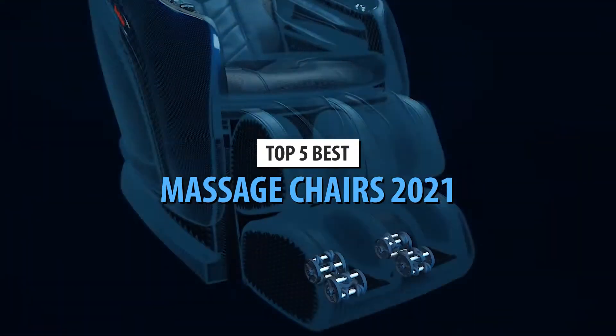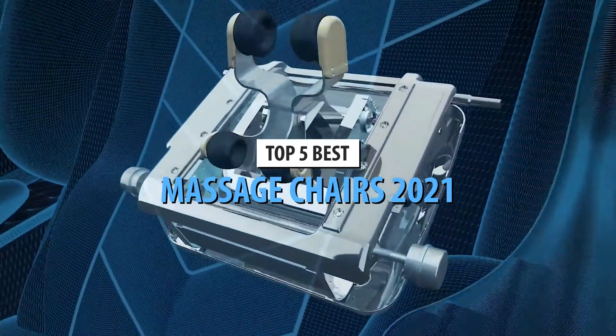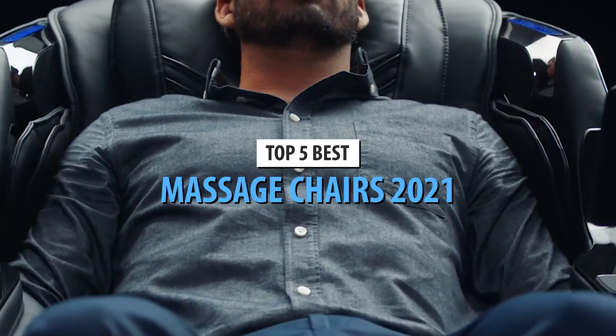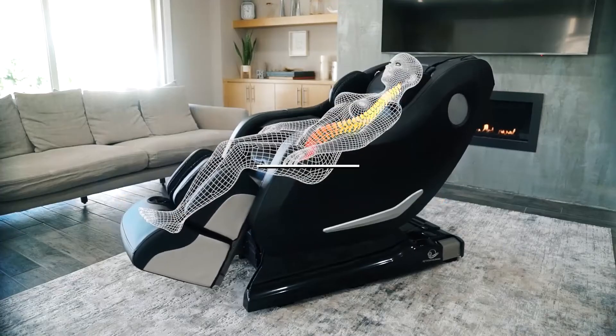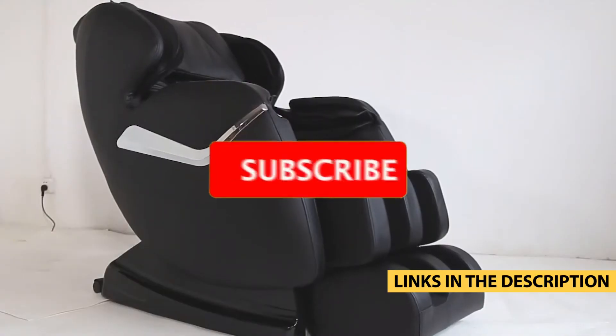Today's video is on the top 5 best massage chairs in 2021. Through extensive research and testing, I've put together a list of options that'll meet the needs of different types of buyers. Whether it's price, performance, or its particular use, we've got you covered. For more information on the products, I've included links in the description box down below which are updated for the best prices.